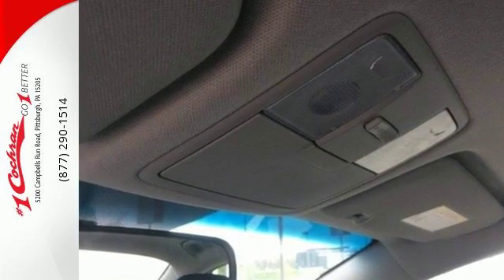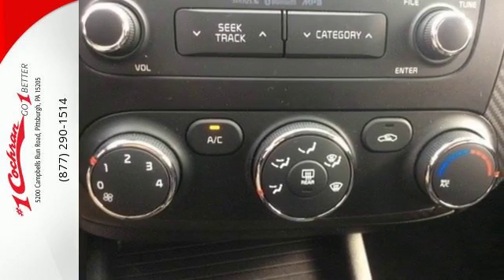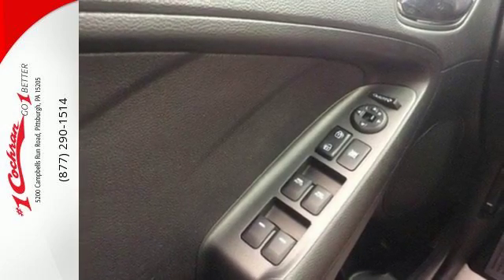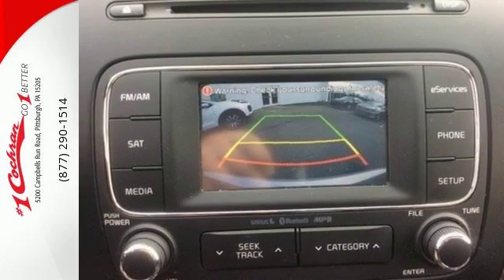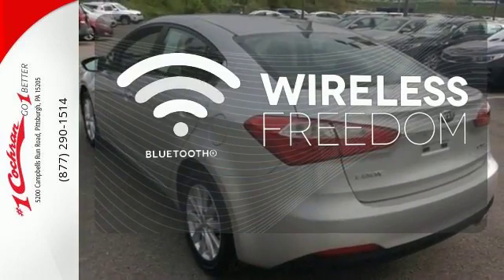Not only is it affordable, practical and fuel efficient, but it has plenty of great features too. It has a CD player, heated mirrors and remote keyless entry. The air conditioning and adjustable steering wheel will ensure driving comfort. You don't have to put your life on hold when you have Bluetooth.